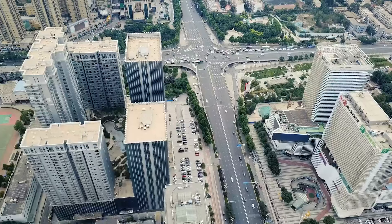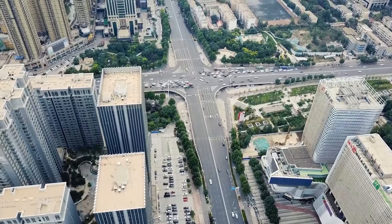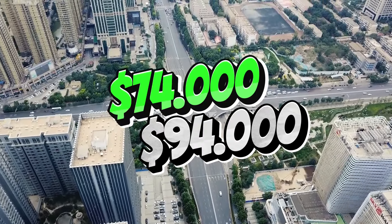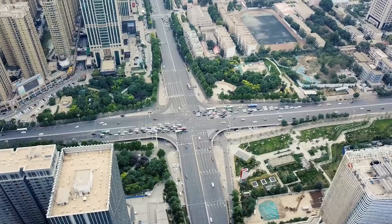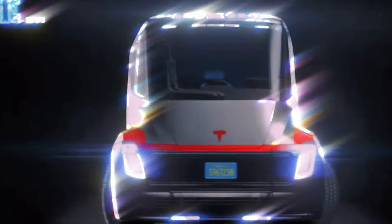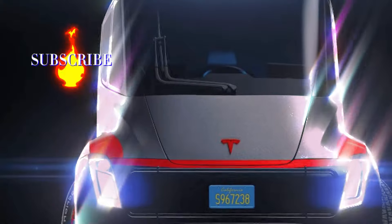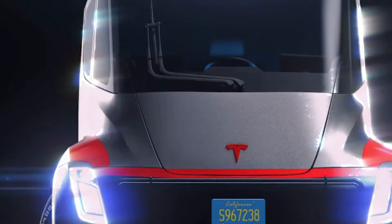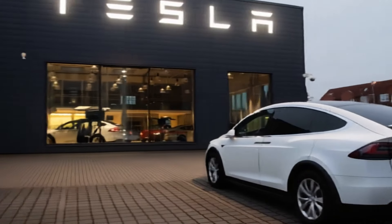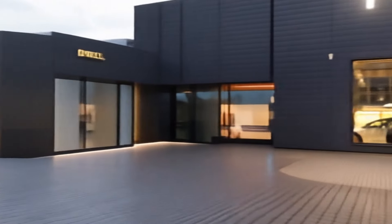Now, I know some of you might be thinking about the price. We're expecting the Tesla van to start somewhere between $74,000 and $94,000. Yes, that's a hefty price tag, but remember — you're not just buying a vehicle. You're investing in cutting-edge technology and saying goodbye to gas stations forever. Plus, with the current $7,500 tax credit for electric vehicles, that price becomes a bit more manageable. And Tesla has a history of bringing down prices as production ramps up, so if it's out of your budget now, keep an eye on it for the future.